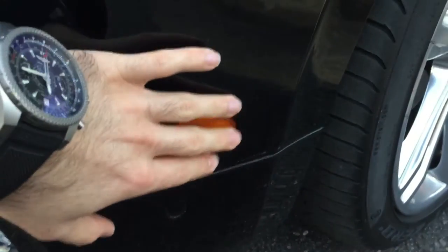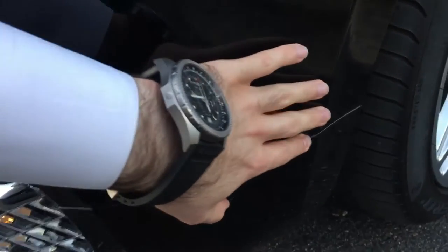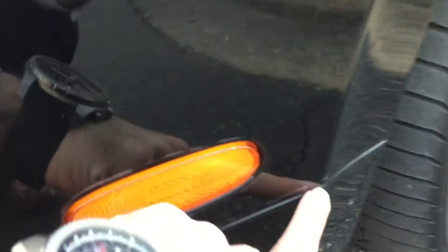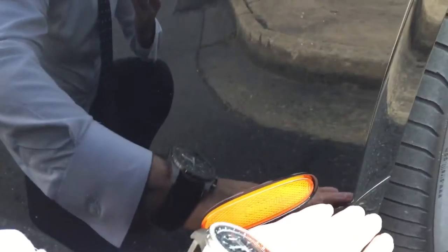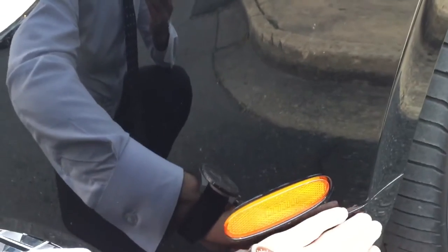Again, horrible job. A clean clear bra job should have a lot of attention to detail — that's what makes a clear bra a good clear bra. As you can see, the film ends here prior to the actual car's seams finishing. A proper clear bra job has the whole film nicely tucked inside so you wouldn't even know the clear bra is on the car.